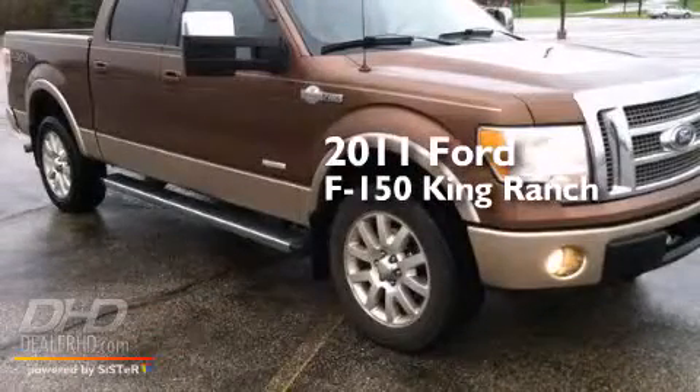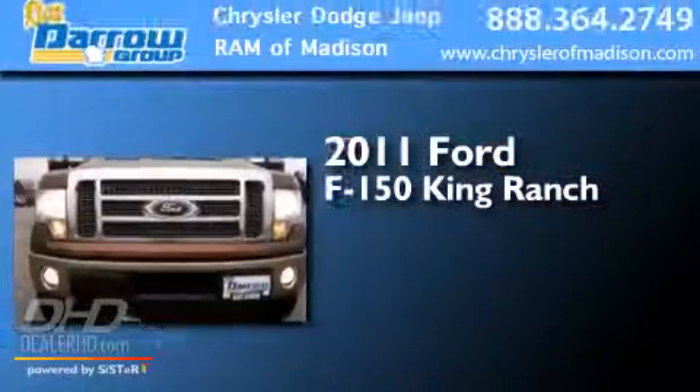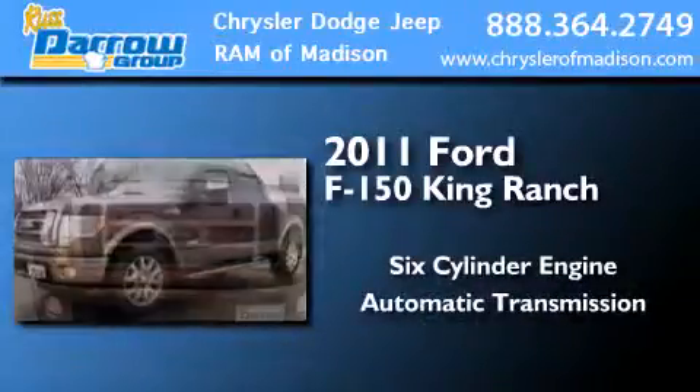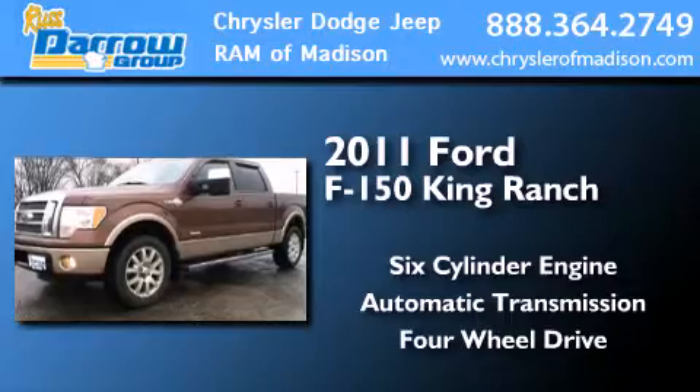This is a 2011 Ford F-150 King Ranch. It features a six-cylinder engine, an automatic transmission, and the added safety and control of four-wheel drive.